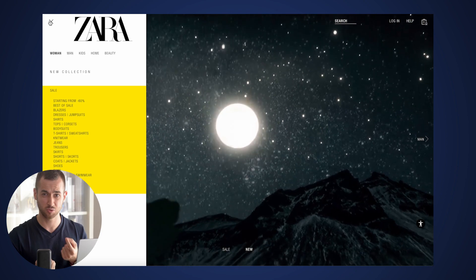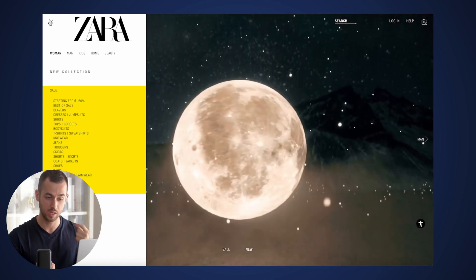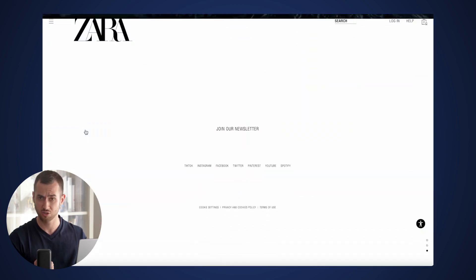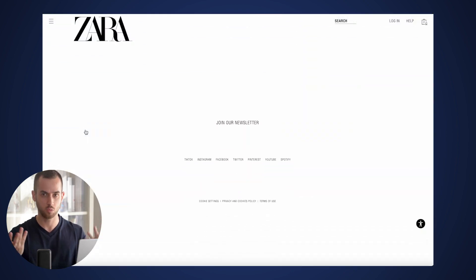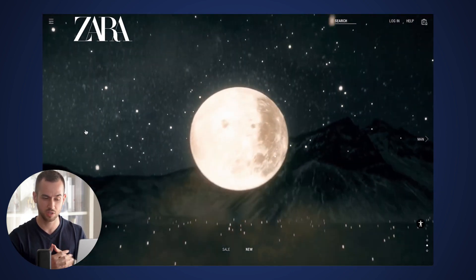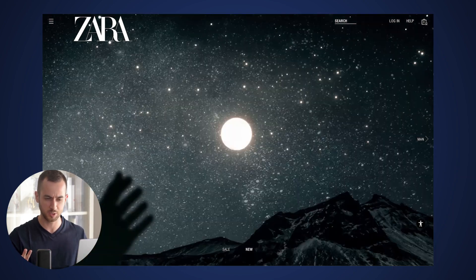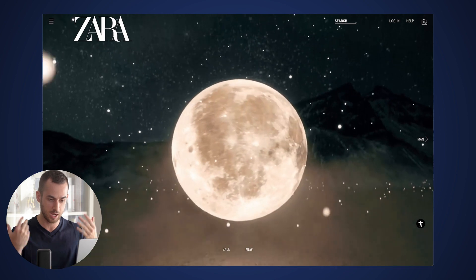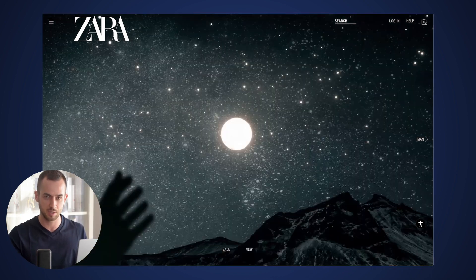Now, it doesn't make any sense whatsoever to do what they're actually doing in this hero section. We're looking at a video of someone trying to grab a moon? I'm not really sure what the message behind this video is. I'm not really sure what I'm supposed to be doing in this hero section either. From a customer perspective, just by looking at this hero section, I'm a little bit lost. There isn't a crystal clear call to action, and most importantly, I'm not even being presented with any product whatsoever.